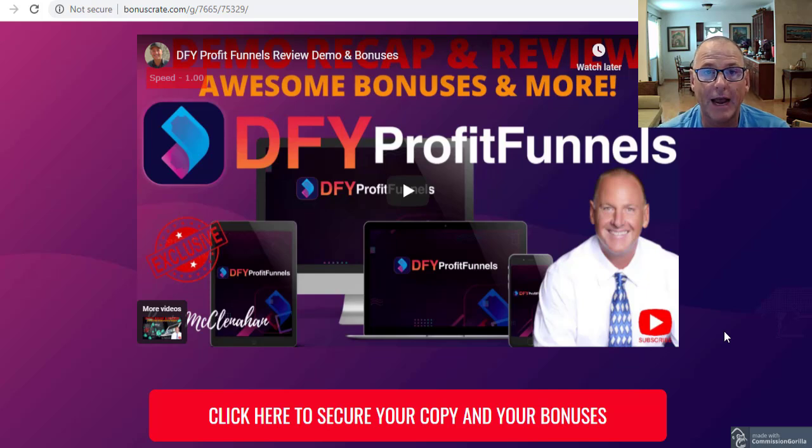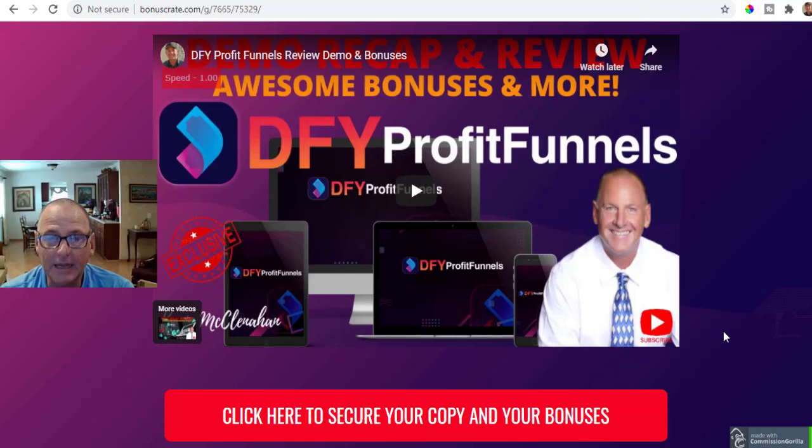I've put together a really awesome package of free, cool, custom bonuses with simply the purchase of the front end of Done For You Profit Funnels. And along with any of Glenn Kosky's launches, the developers have put together a great bundle of vendor bonuses.